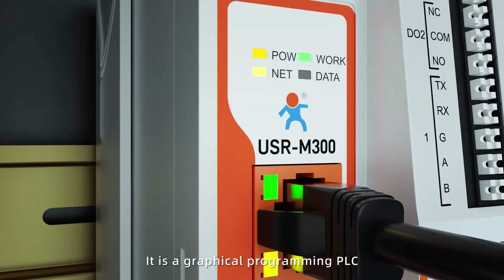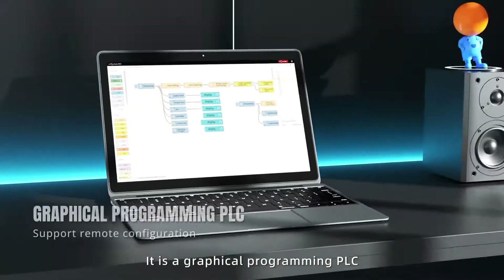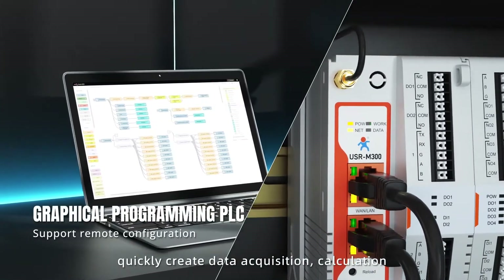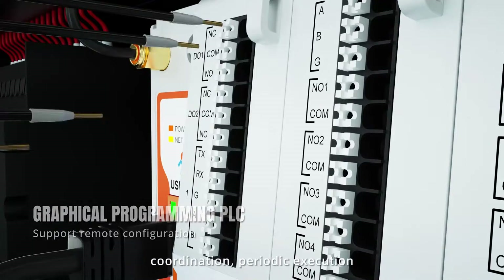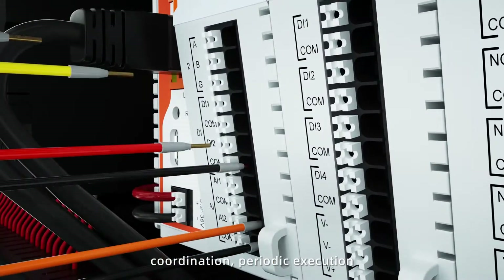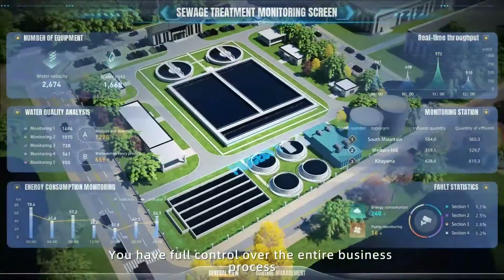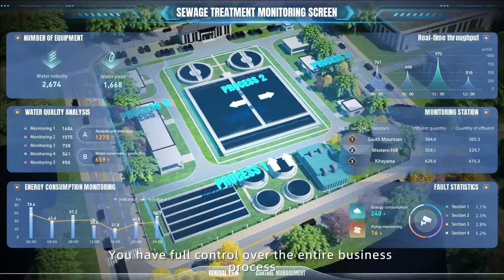It is a graphical programming PLC, where you can connect graphical components to quickly create data acquisition, calculation, coordination, periodic execution, and other business logics. You have full control over the entire business process.